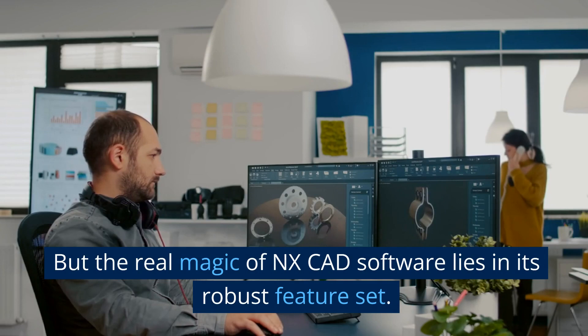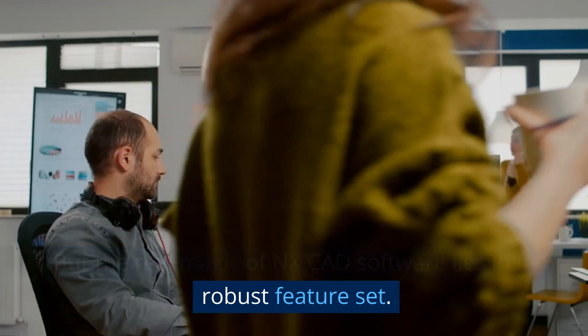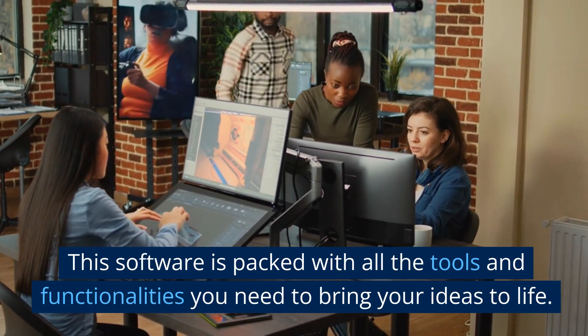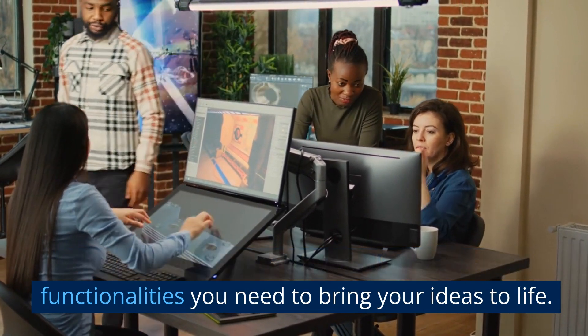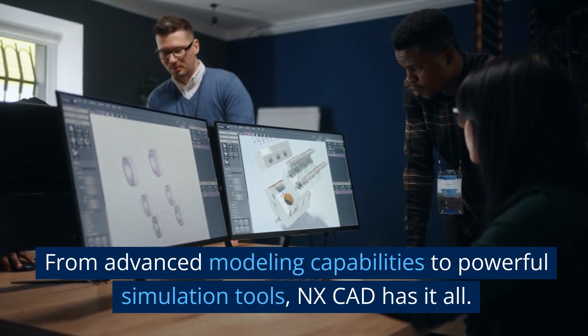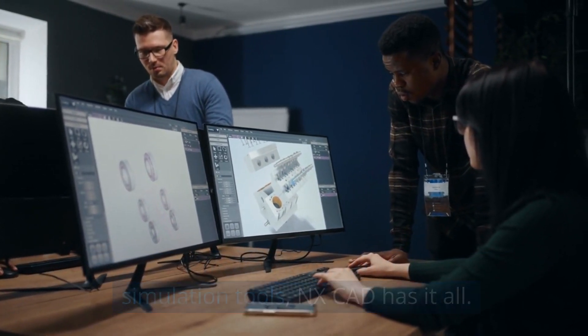But the real magic of NXCAD software lies in its robust feature set. This software is packed with all the tools and functionalities you need to bring your ideas to life. From advanced modeling capabilities to powerful simulation tools, NXCAD has it all.